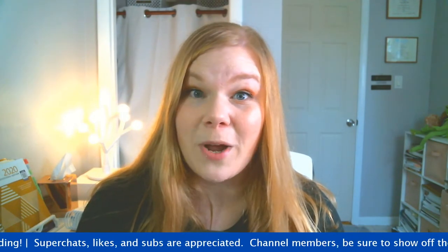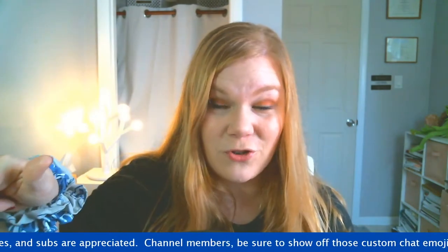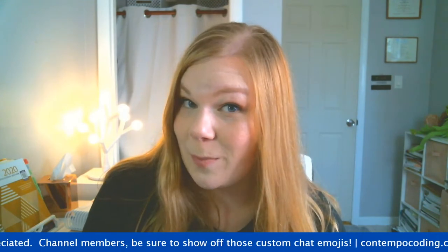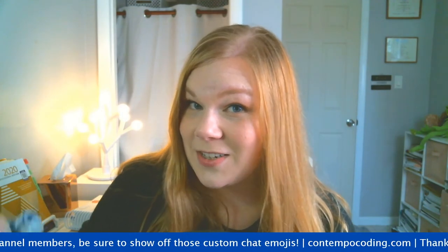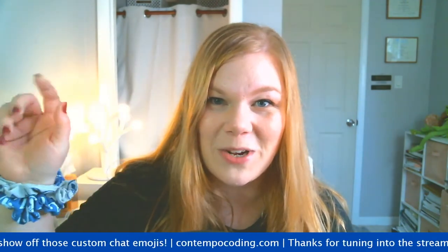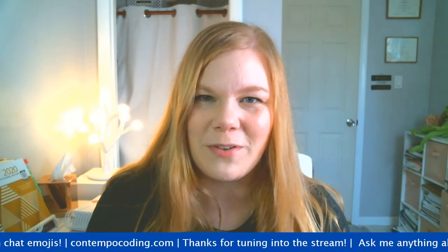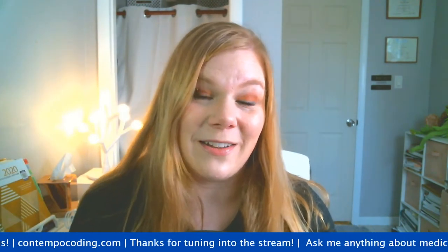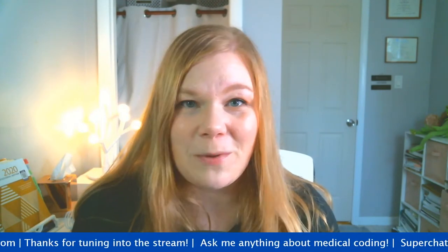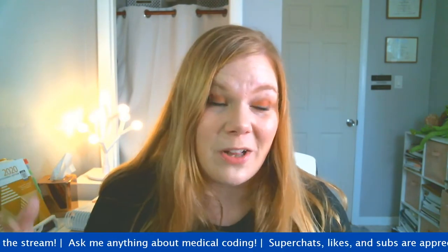Those of you in the chat, don't forget to give this video a big thumbs up and drop your questions in the chat because I am watching. Those of you subscribed to membership have access to custom emojis - cute ones with me holding the CPT book and ICD book. Membership is very cheap, it just helps support me and the channel - it's a couple dollars every month with different tiers available.